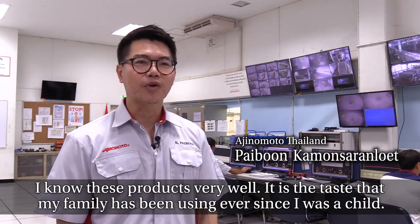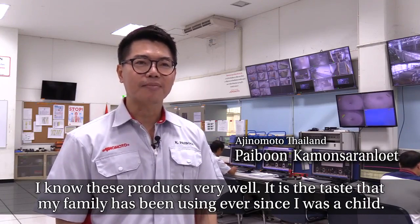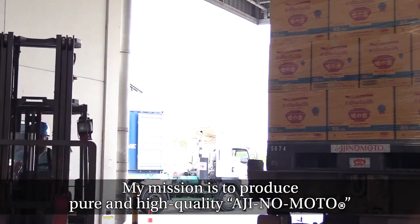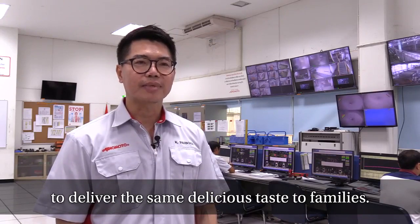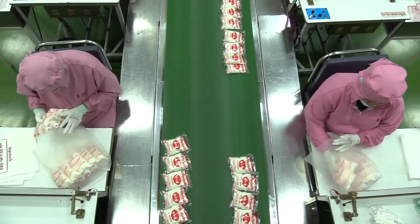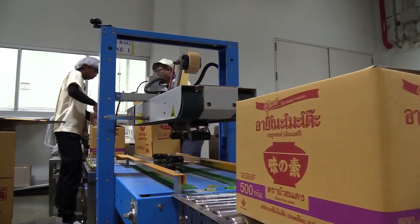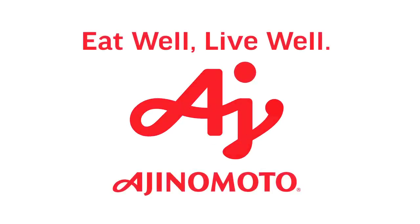I have known this product very well. It is the taste that my family has been using ever since I was a child. My mission is to produce pure and high-quality Ajinomoto to deliver deliciousness to families in Thailand. The Ajinomoto Group produces products and services with the highest quality in order to contribute to better lifestyles for families around the world. Ajinomoto.